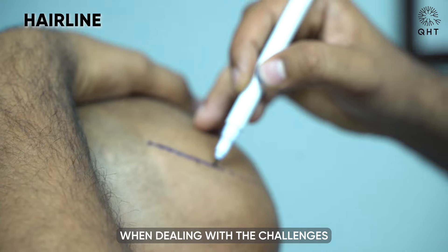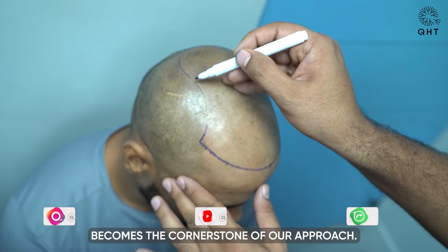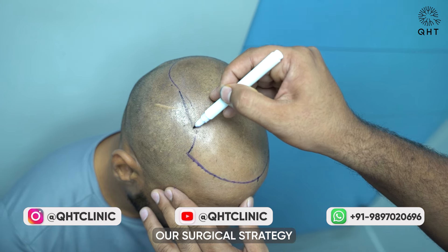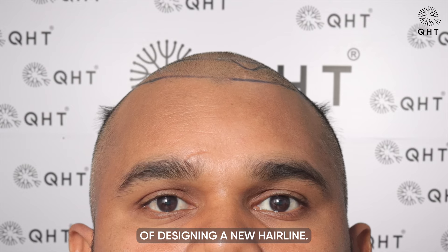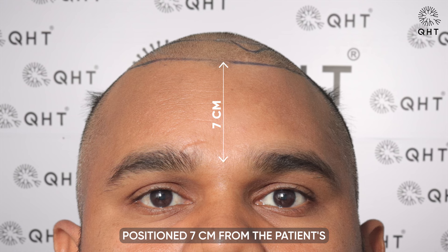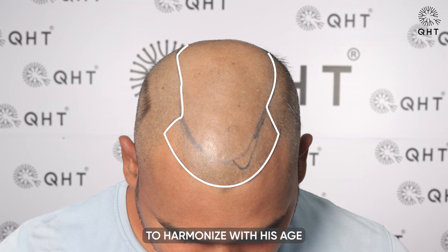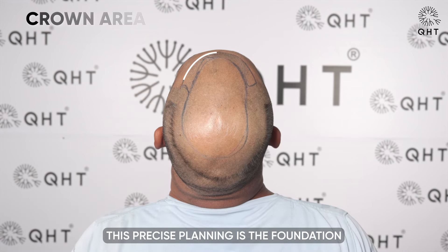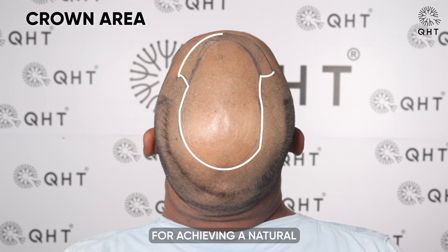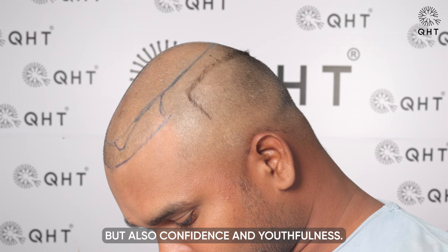When dealing with diffuse grade 6 baldness, perfect planning becomes the cornerstone of our approach. Our surgical strategy focused on designing a new hairline, positioned 7 cm from the patient's glabella point. This design was carefully crafted to harmonize with his age and unique facial features, forming the foundation for a natural and aesthetically pleasing outcome that restores hair, confidence, and youthfulness.